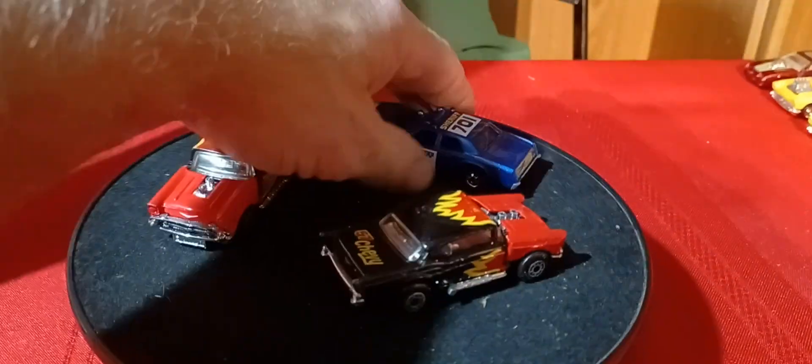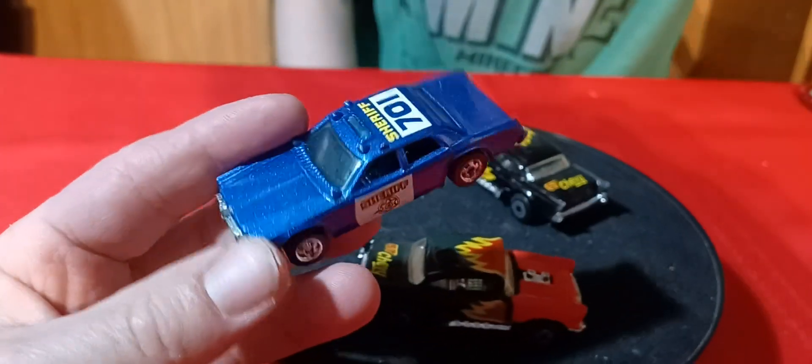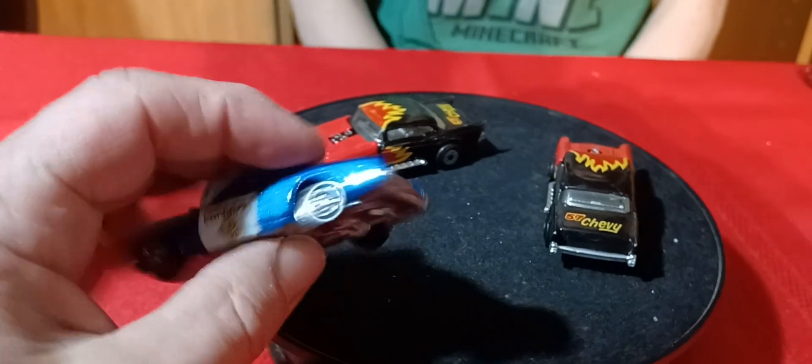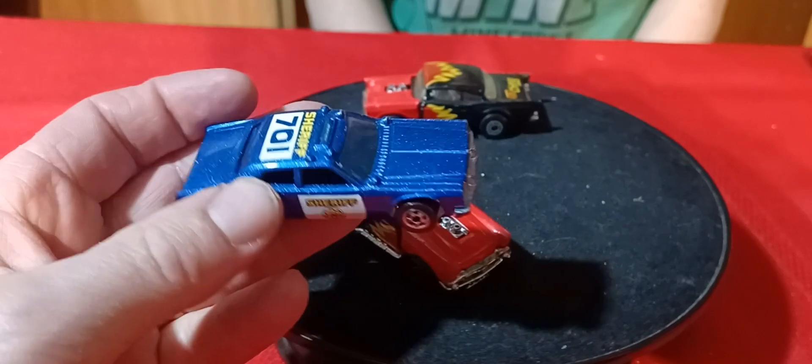After this Sheriff's car, which is in really, really nice shape and it's got a metal base — that's a super clean one. I haven't seen one that clean in a long time.